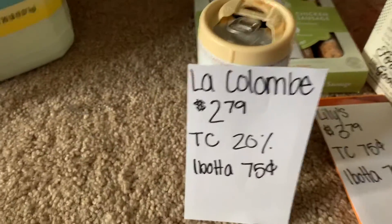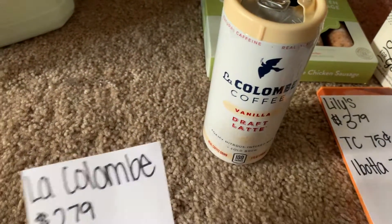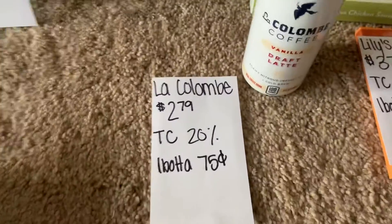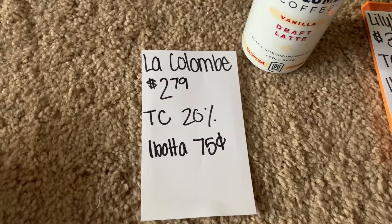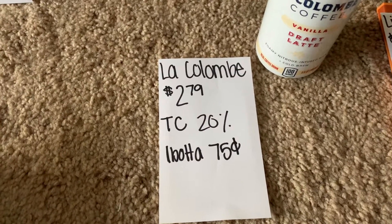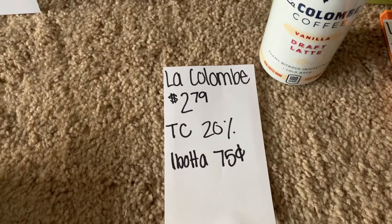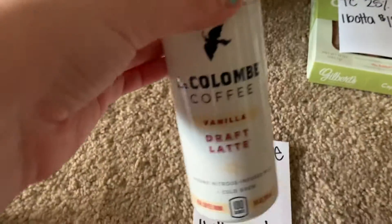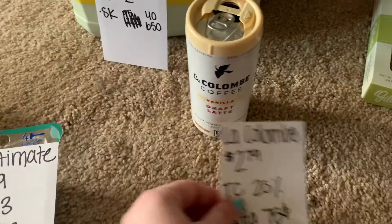I got this iced coffee and I've been drinking it — it's pretty good. In my store it's $2.79. There's a 20% off Target Circle offer, and then there's also an Ibotta offer for 75 cents back. I just like trying new coffee drinks, so I thought, why not? I actually like this vanilla flavor.